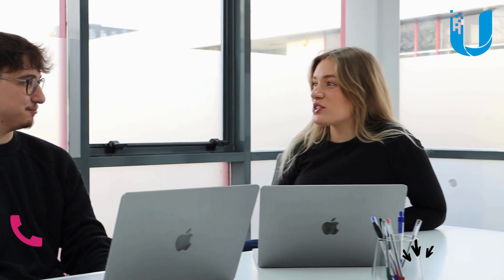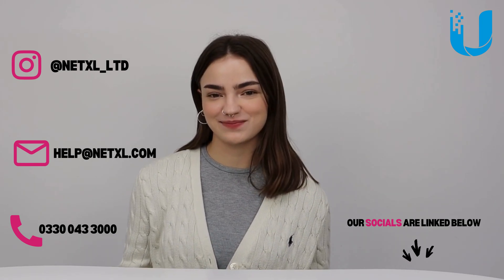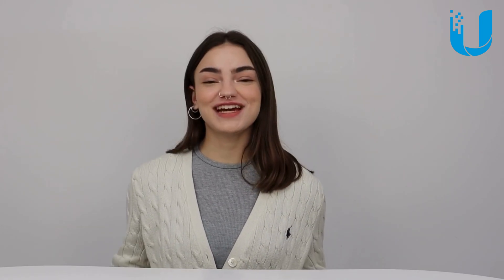So there we have it — four Ubiquiti Wi-Fi 7 access points and their features to help you choose the perfect fit. Still struggling to decide? Contact our support team for extra guidance to find a solution perfectly tailored to your exact needs. If you enjoyed the video, don't forget to like and subscribe, leave a comment, and hit the notification bell so you don't miss an upload from us. Shop the whole Ubiquiti Wi-Fi 7 range at netxl.com, linked in the description. We'll see you in the next one!